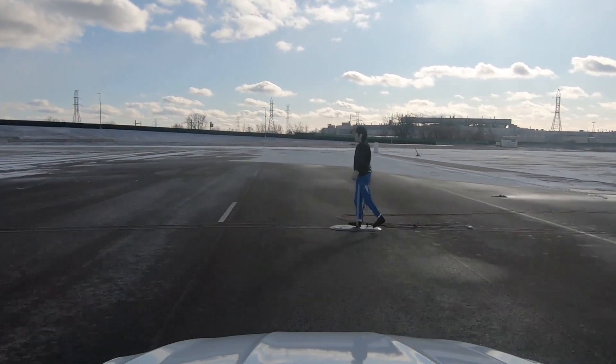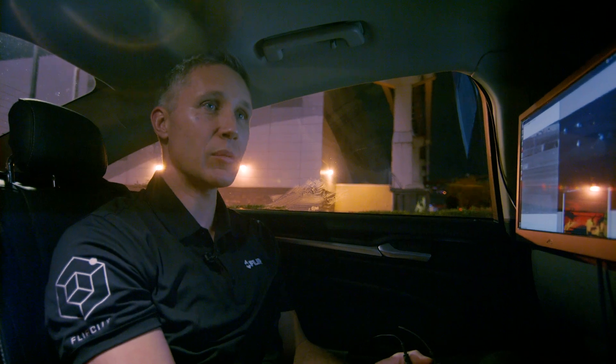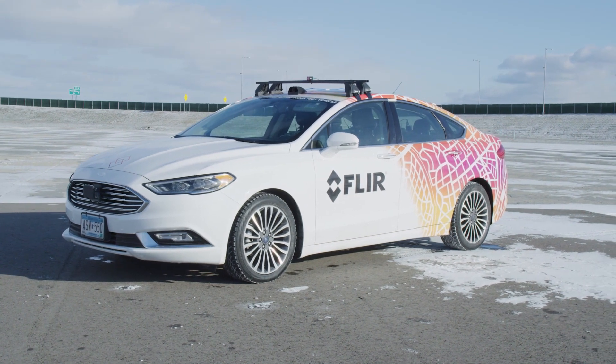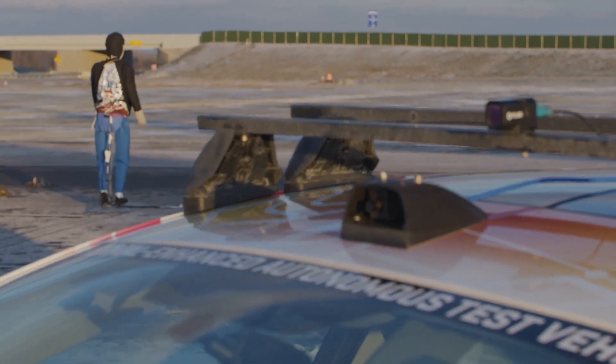I'm going to show you how the system works while we drive through the streets of Las Vegas. Last year at CES we brought our thermal enhanced test vehicle. This year we worked with VSI Labs to integrate a thermal sensor as well as a radar into a proof-of-concept automatic emergency braking system.